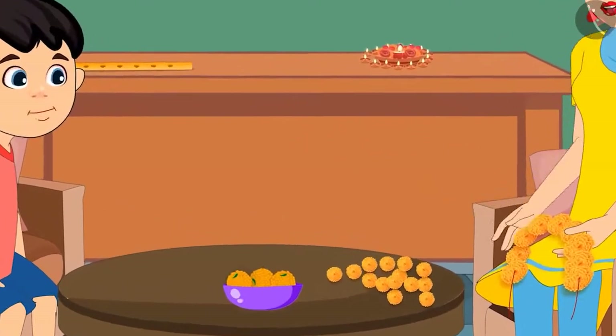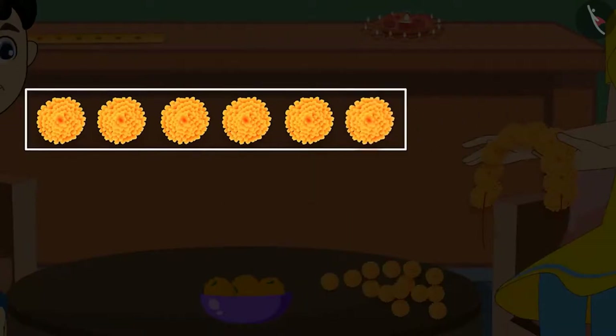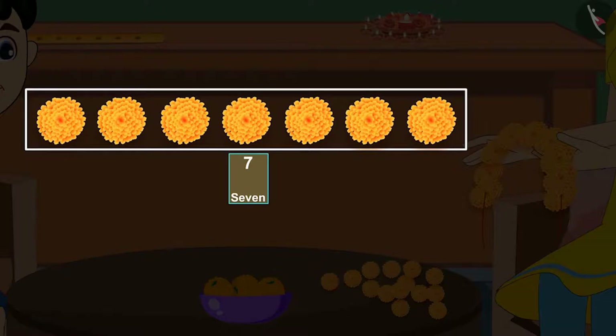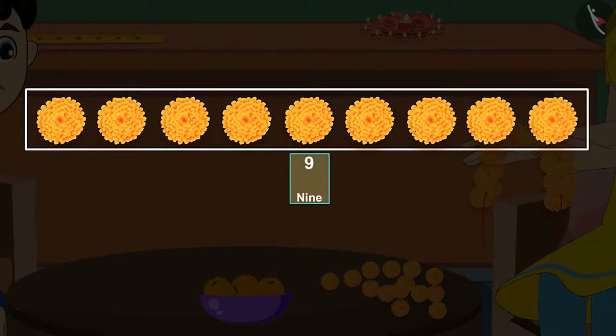Let me help you in this. With these 5 flowers, if we bring one more flower, it will become 6 flowers. This means there are 6 flowers. Then if we bring another flower, it will become 7. That means 7 flowers. Then with these 7 flowers, if we bring another flower, it will become 8. That means 8 flowers. And then if we bring the last flower, it will become 9. That means 9 flowers.